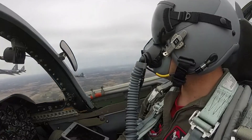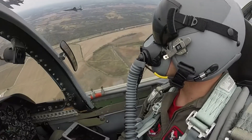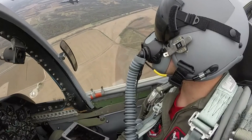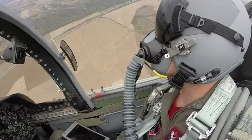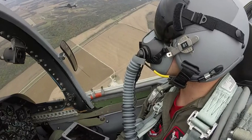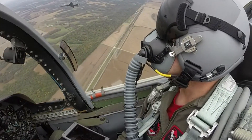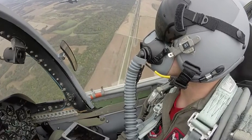The Northrop T-38 Talon is a supersonic trainer aircraft that has been the backbone of Air Force pilot training worldwide for more than half a century. Known for its reliability, performance, and relatively low operating costs, the T-38 Talon has trained thousands of military pilots since it was first introduced in 1961.